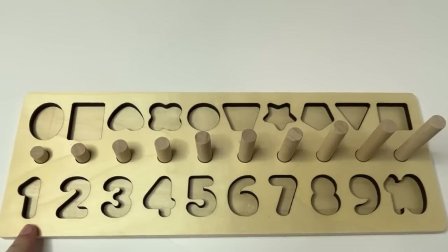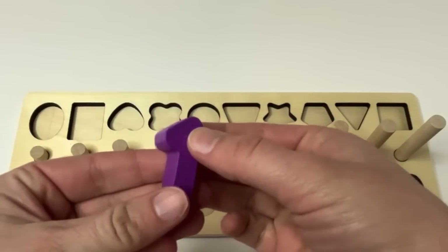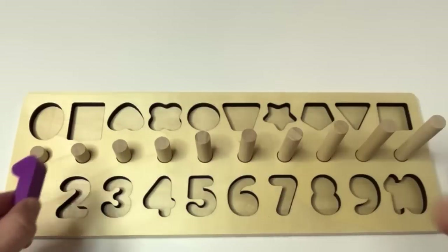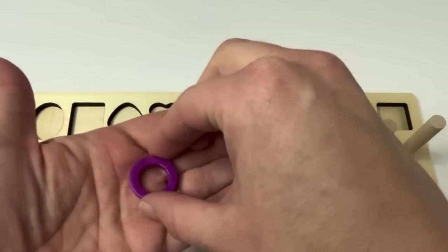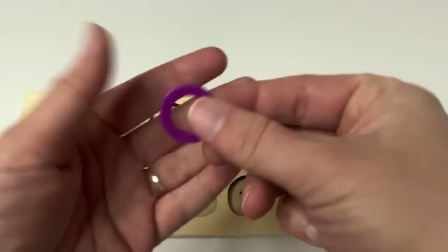Learners, what number is this? One. Good job. And what color is this? Purple. A purple one. And look, we have one purple ring. One.